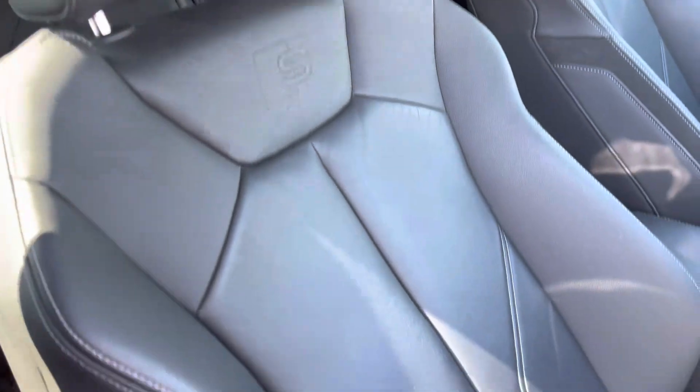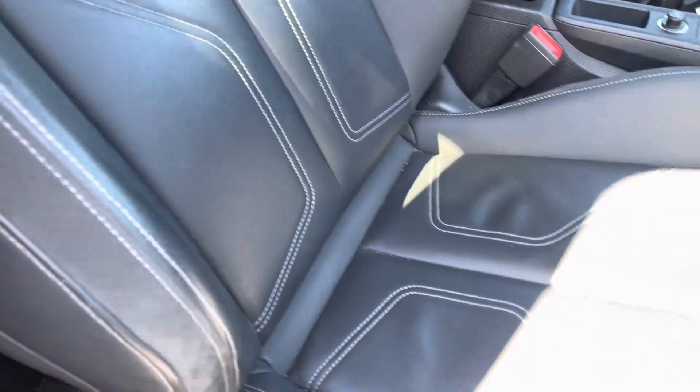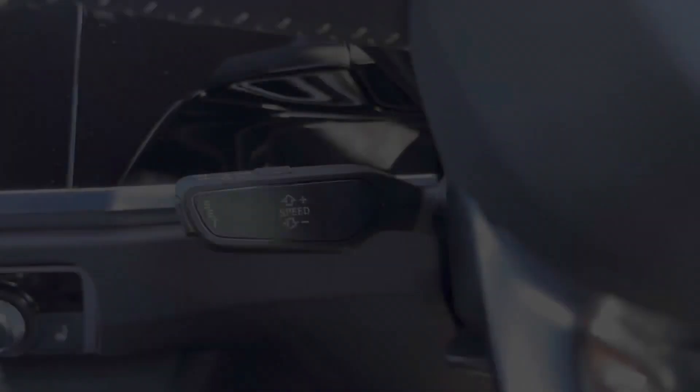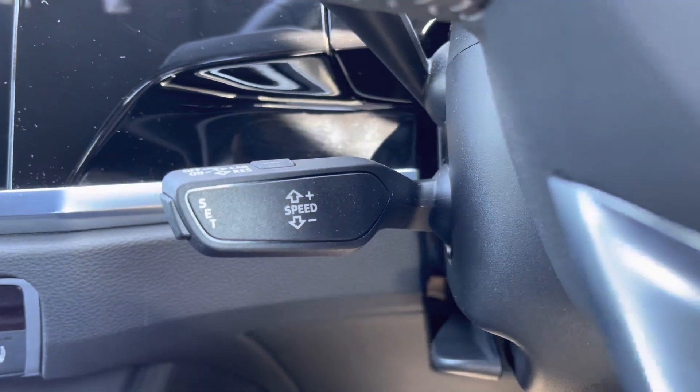The driver and front passenger are held by the brilliant S emboss leather sports seats with plenty of electrical adjustment to find the ideal driving position. Controls for the virtual cockpit are at the driver's fingertips to reduce distractions from the road ahead, with cruise control taking the strain out of those longer journeys.